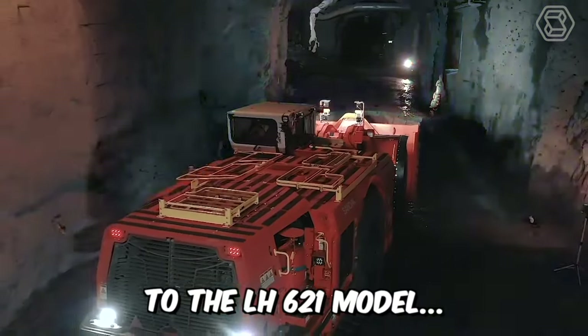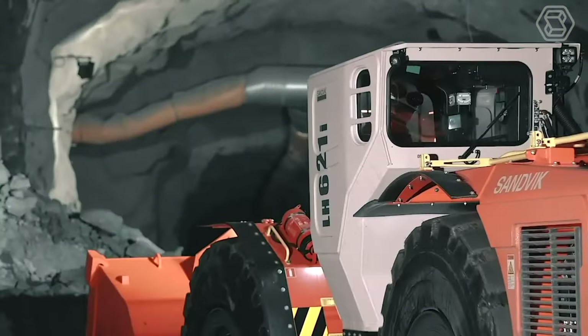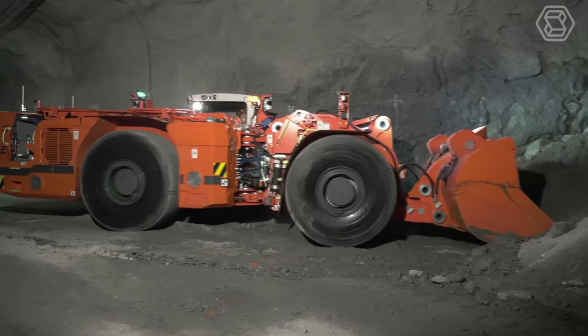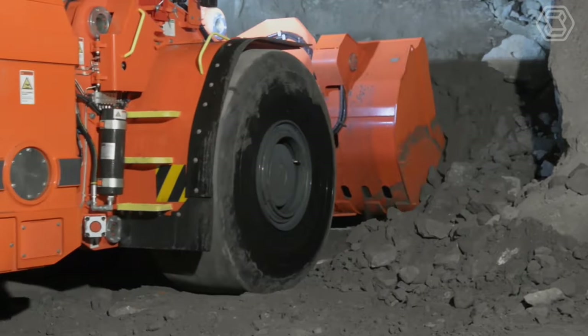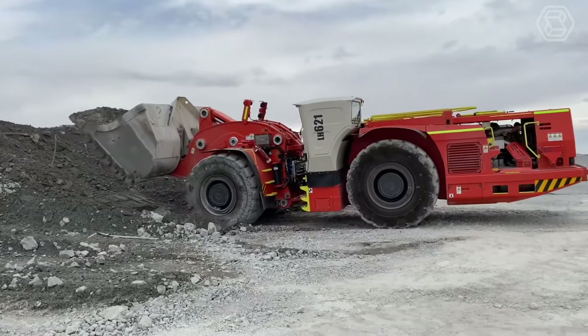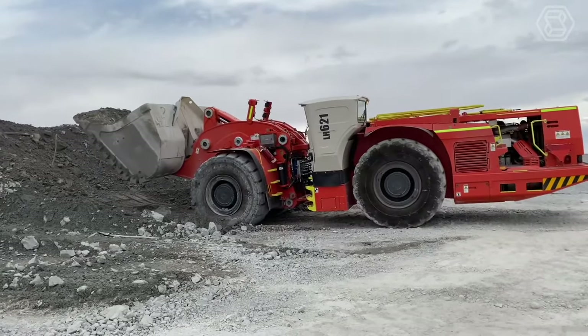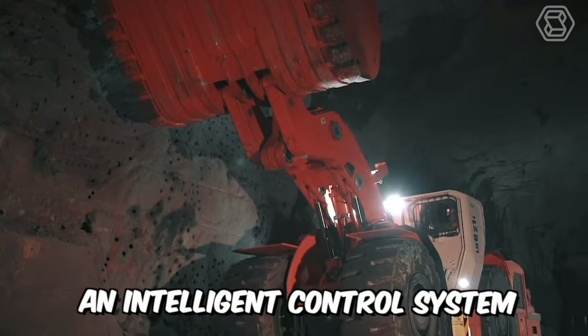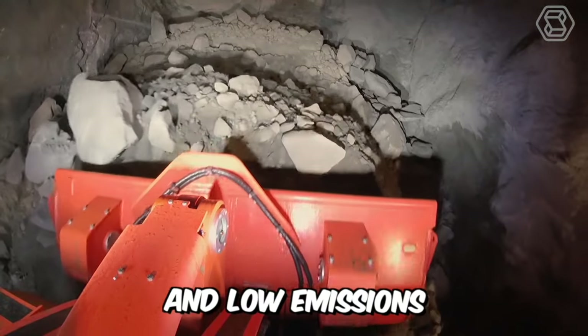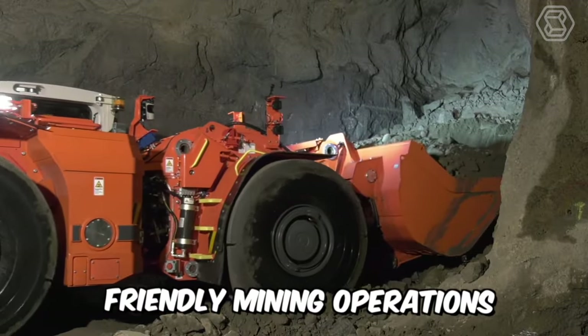The LH621 model is a 21-ton underground loader and dump truck. Its main advantages include excellent productivity for the most efficient tunneling, increased safety thanks to the operator's cab with certified protection against falling objects and tipping over. It also features an intelligent control system for quick and easy diagnostics and low emissions for environmentally friendly mining operations.